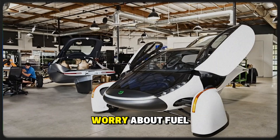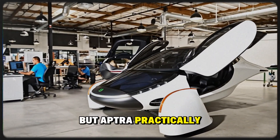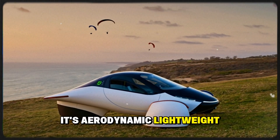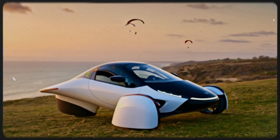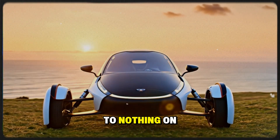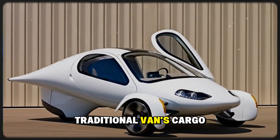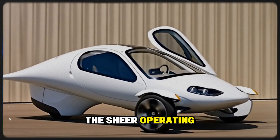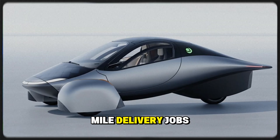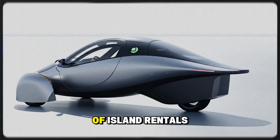Delivery drivers often worry about fuel costs cutting into their profits, but Aptera practically eliminates that concern. It's aerodynamic, lightweight, and partially self-charging, which means a driver could deliver dozens of packages while spending next to nothing on energy. Even if it can't match a traditional van's cargo space, the sheer operating efficiency makes it a practical and profitable choice for many last-mile delivery jobs.